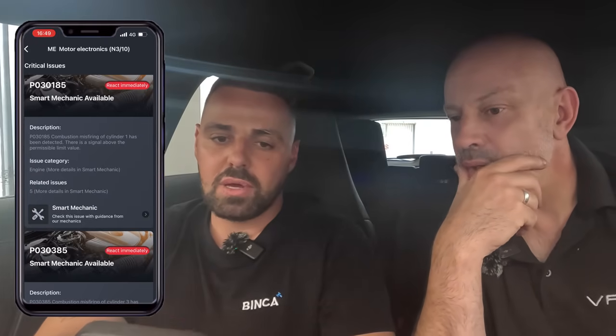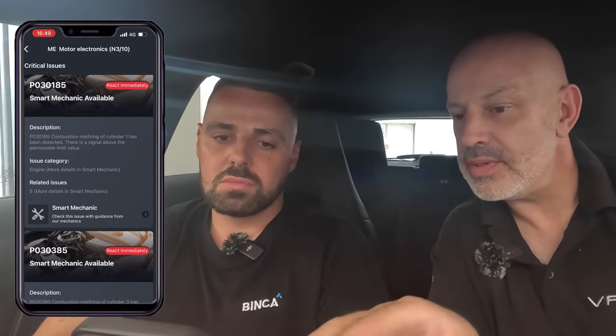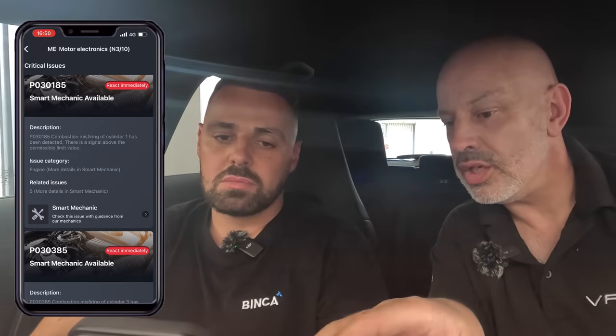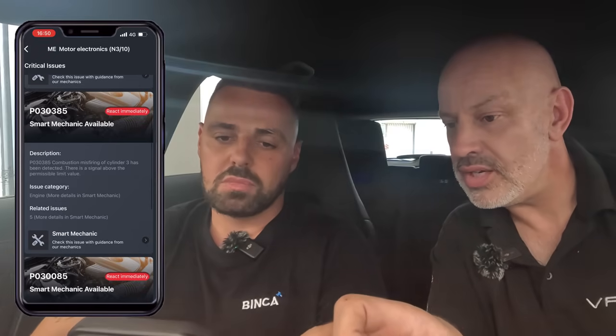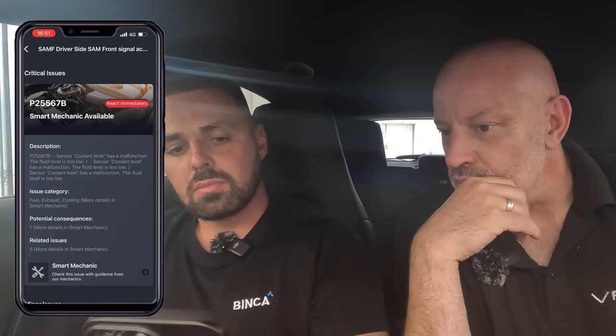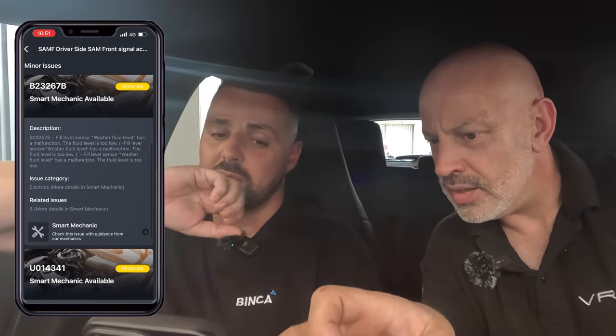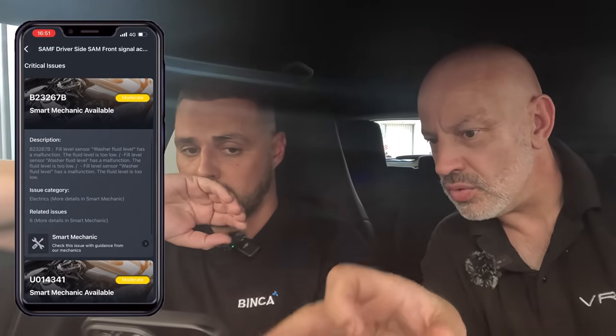Issue number one: combustion misfiring on cylinder one has been detected — fault code P030185. You've also got P030385, which is cylinder three — combustion misfire. You've got all these fault codes — the major ones are cylinder misfires. There's also a coolant level malfunction — we know that's potentially because the coolant's been dropping. Had I seen this when I bought the car, this would have been quite helpful. That could be the wiring all on the same bit.